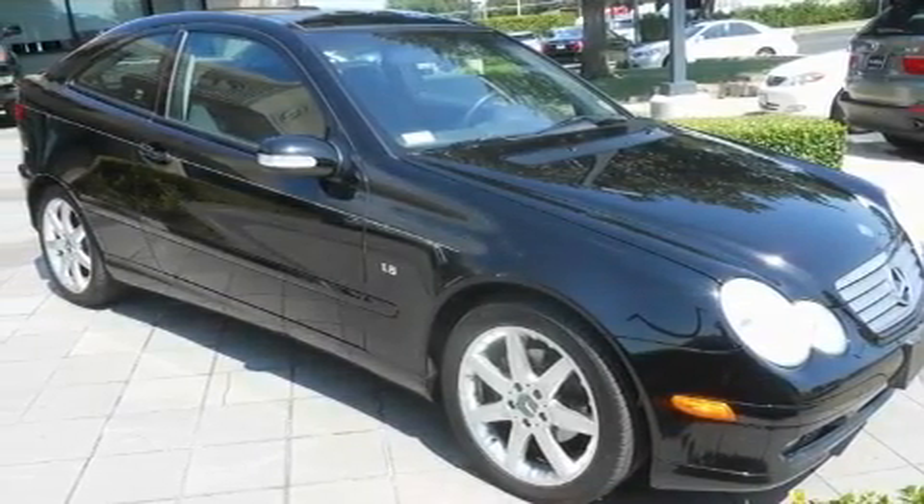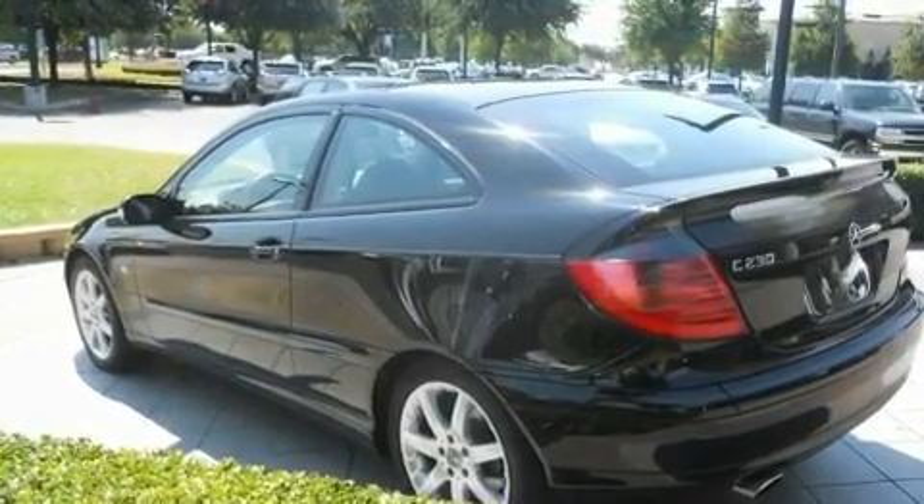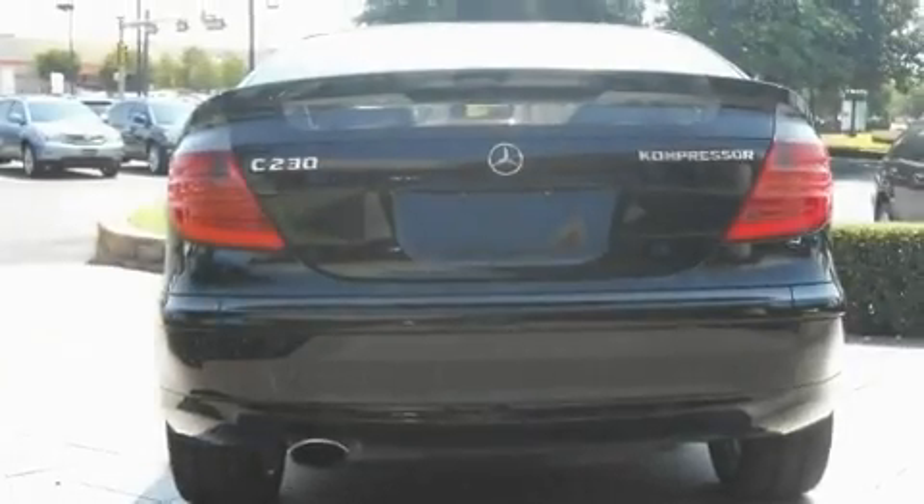Its top features include air conditioning with automatic climate control, a speed-sensitive volume control system, cruise control, a CD player, a leather-wrapped steering wheel, and a supercharger.